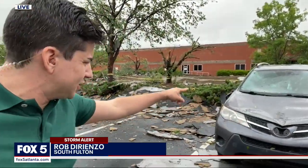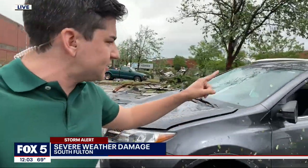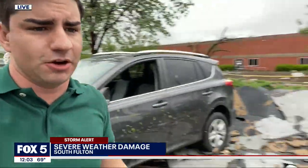Well, Portia, we just got on scene a couple minutes ago. You can see the extent of the damage. This hood of this car is all smashed up — the windshield, too. It looks like the storm just smashed through this driver's side window.